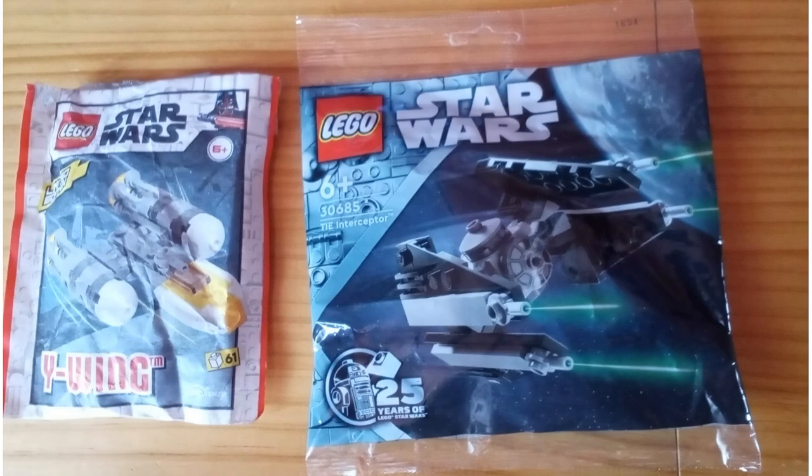I do have other Lego Star Wars magazine models, such as a Y-Wing and the 25th Lego Star Wars Anniversary TIE Interceptor, and a number of minifigures, as well as a selection of non-Star Wars models and minifigures. Some of these may feature in later videos.